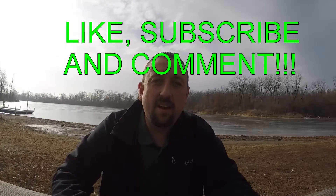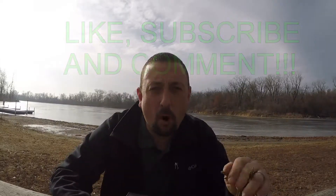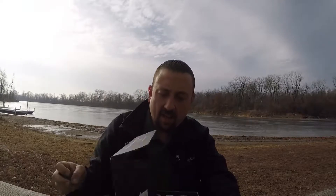Hey folks, Midwest Crappie Man here. Back at you today with another Mystery Tackle Box Pro Bass Box unboxing — first one of 2018. I wanted to change it up, didn't want to do it in my shop today. You can see it's cold. Everything's froze up in West Central Illinois and Northeast Missouri. This is actually Northeast Missouri, Wakanda State Park, where we're filming today. Let's get at it — I can already see some awesome stuff.